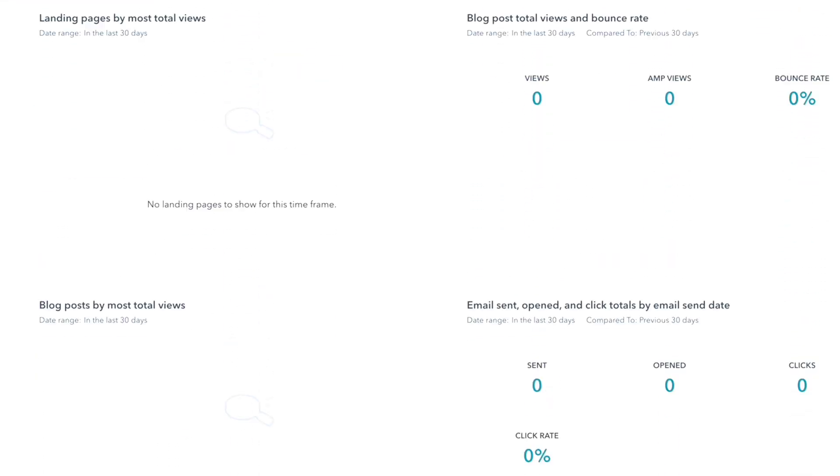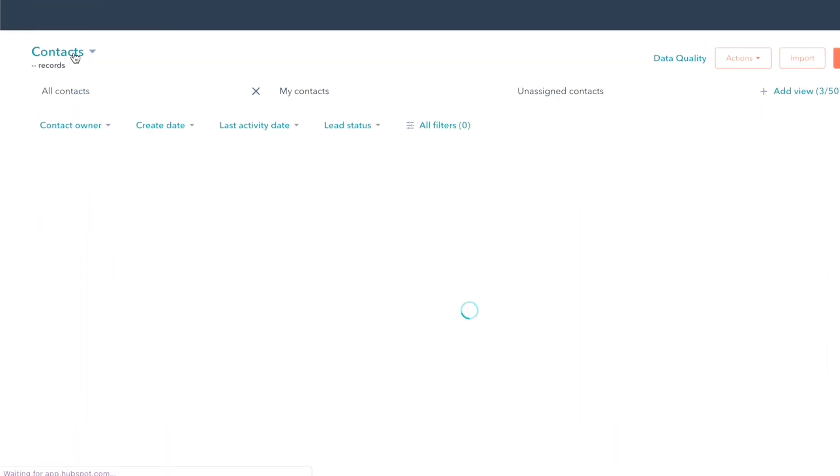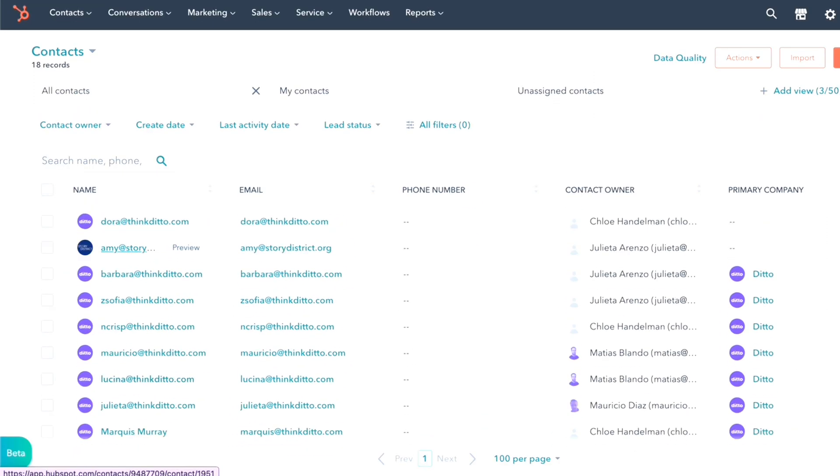The next tool is HubSpot. HubSpot is our CRM, which houses all customer data and all the activity around everything that customer would do throughout the life cycle of our relationship. That could be everything from getting to know Ditto in the awareness stage — we can track all of that activity all the way through to what pieces of content, what activities, what interactions actually helped you in making that decision.